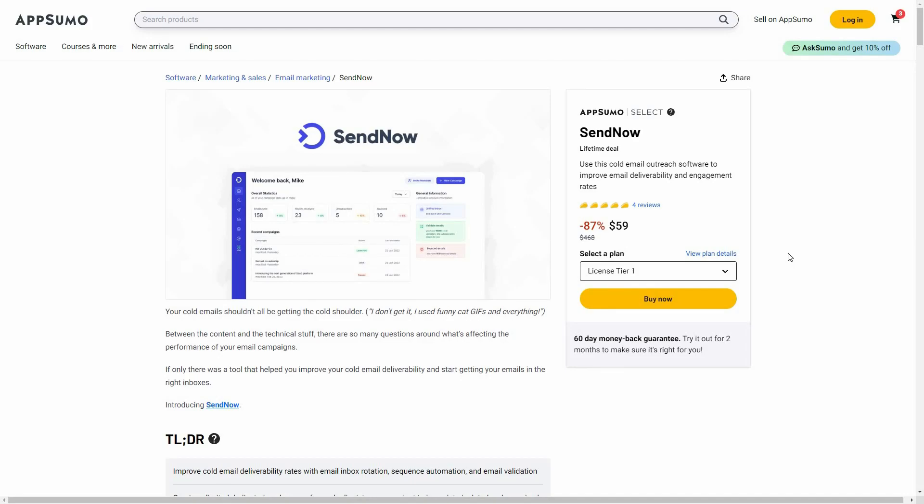Hello guys, welcome back to SaaS LTD Deals. If you're new here, make sure you subscribe to our channel to get the best lifetime deals on SaaS software. I'm back with another review and today I'm going to review a very interesting tool called SendNow. SendNow is a cold email outreach tool, just like Lemlist or another tool that was also on lifetime deal called Instantly.